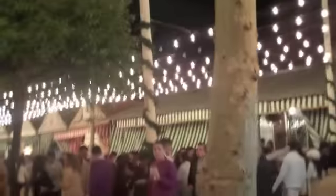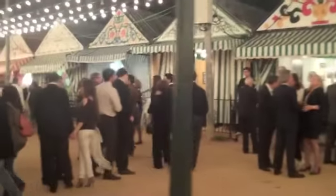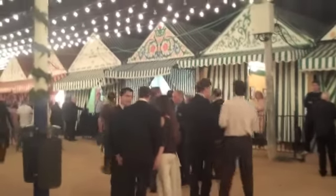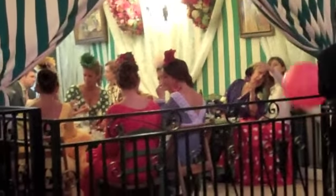You can think of Feria as a small city of thousands of variously-sized tents called Casetas. It's almost as if the entire city of Sevilla moves here for the week. The majority of Casetas are private, rented by families, local businesses, and associations. You'll need an invitation to enter, so start making friends with the locals now.